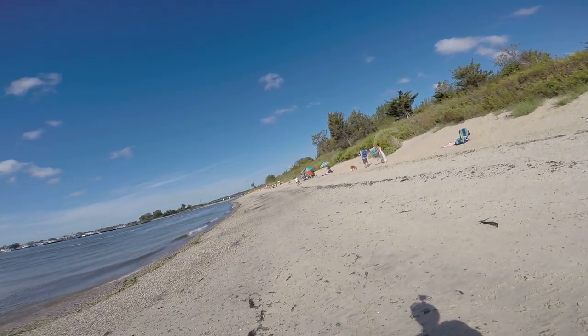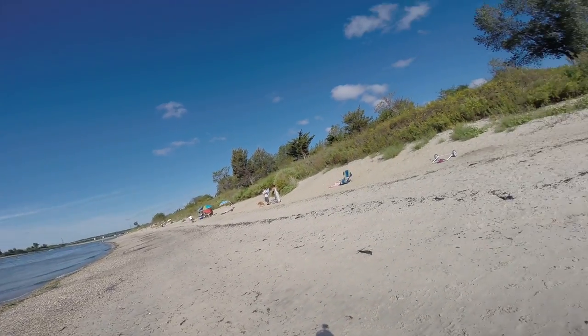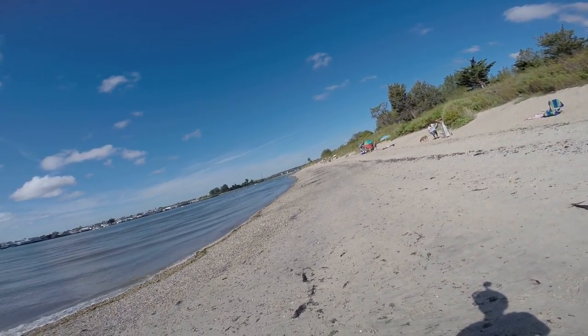I'm not sure how the flies are. There are these greenhead flies that bite people in these marsh areas. I'm not sure how bad they are here, but I haven't been bitten yet.